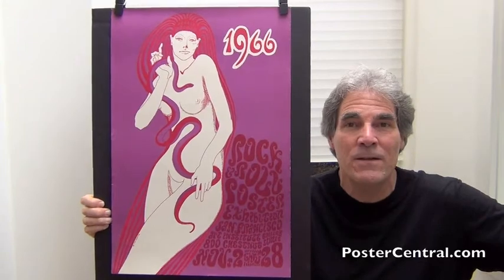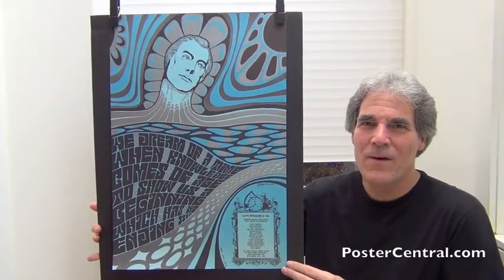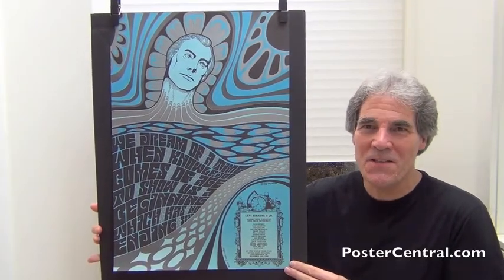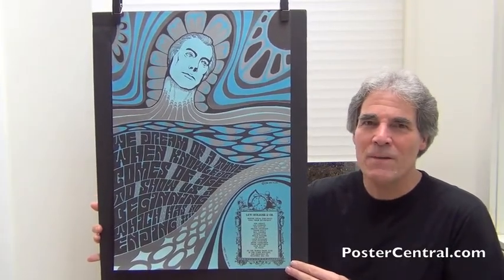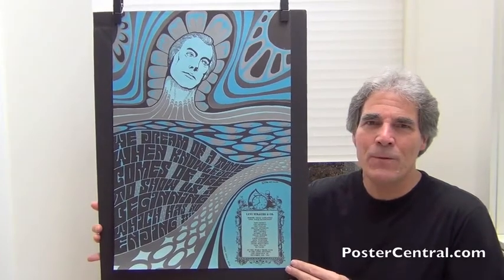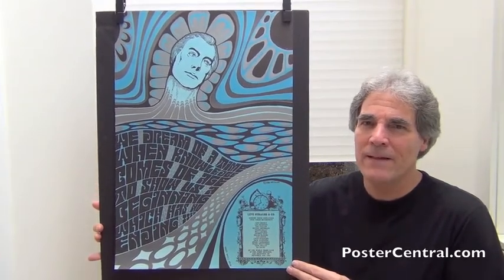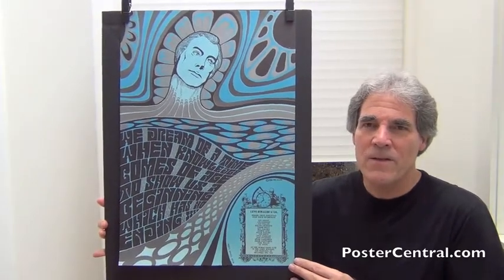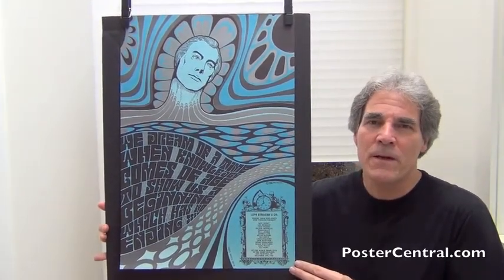Let's look at our second non-concert Wes Wilson psychedelic poster from the very next month, in December. Look at this beauty — it's for Levi Strauss jeans. What a marvelous blending of silver, light blue, gray, and black. I should mention both of these are larger than a standard Fillmore poster — 14 by 20. These are both 16-plus by 24 inches plus, so they take up some nice real estate.